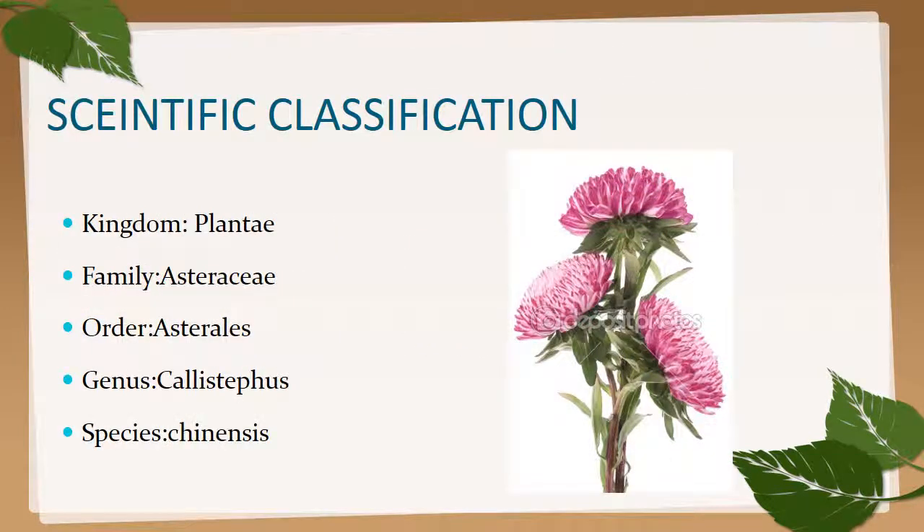Scientific classification of aster: it belongs to kingdom Plantae, family Asteraceae, order Asterales, genus Callistephus, and species chinensis. The scientific name is Callistephus chinensis.